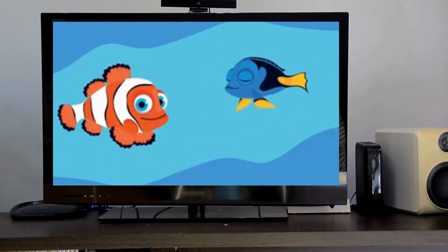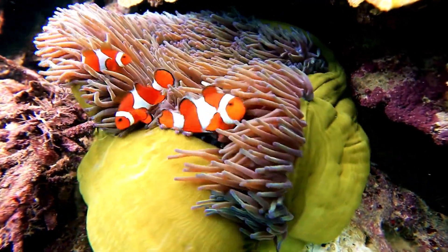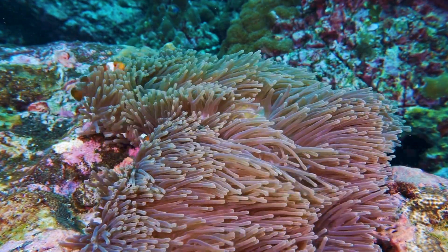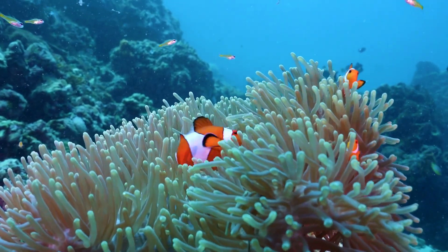So next time you're watching Finding Nemo with your friends, you can be that friend. Impress everyone with the correct terminology — point out that Nemo's pectoral fin is specialized for precise movements needed to navigate sea anemones, compensating for asymmetry.